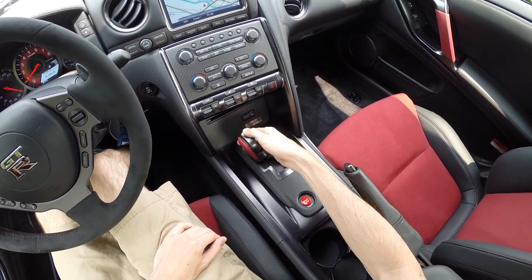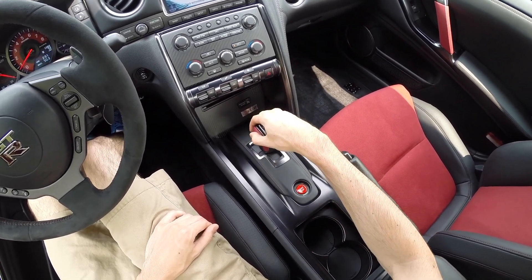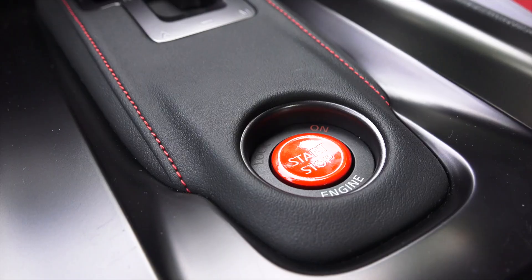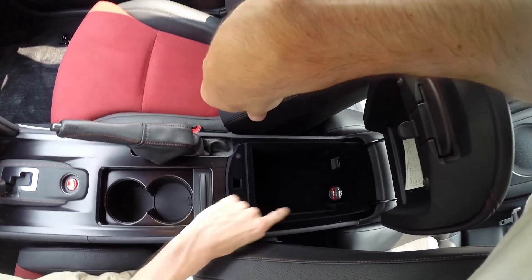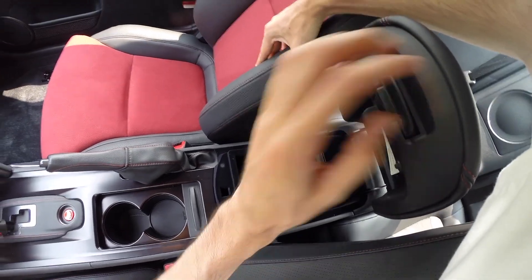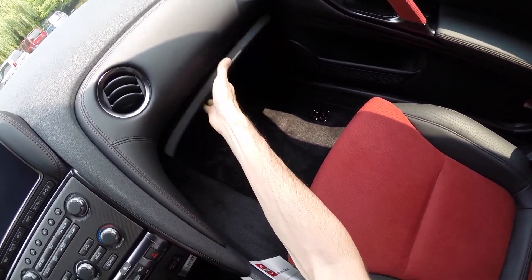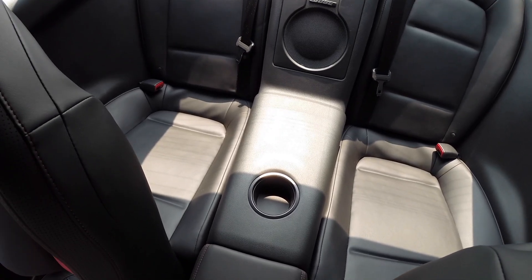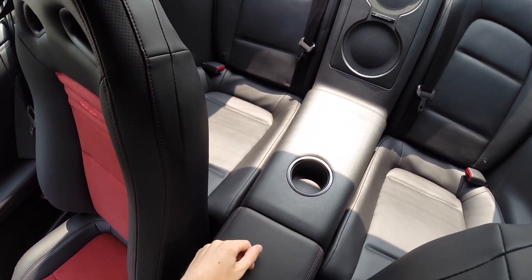There's a simple gear shift here — in park, push it down for reverse, over into neutral, down into automatic, or hold it over for manual mode. Push button start is right there in the center. There are two cup holders and a small storage compartment with a Nismo USB port — a nice touch. There's also a small glove box for your materials, and there are rear seats — though it doesn't look like anybody's going to be sitting in them, they do have a place for a drink.